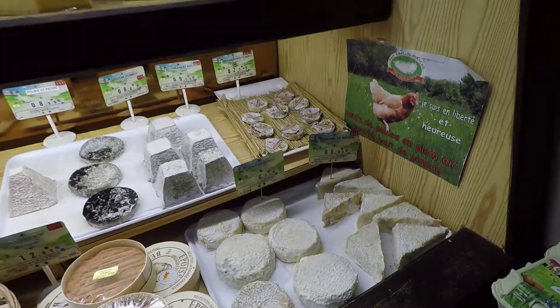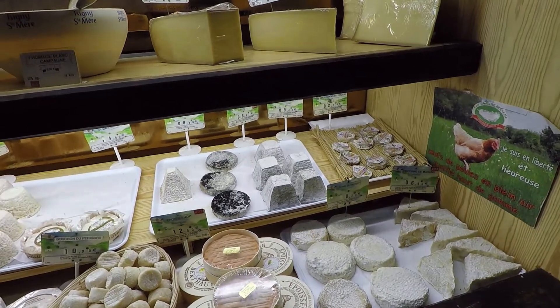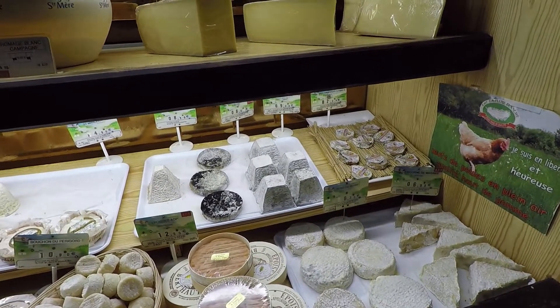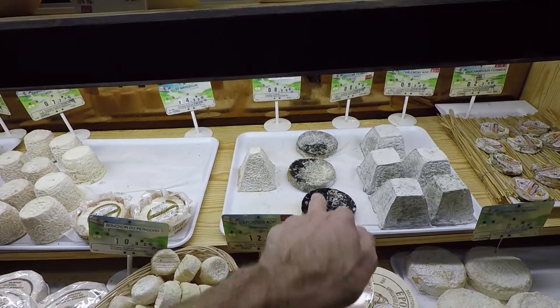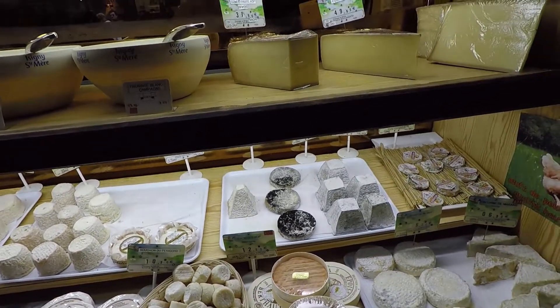You ask me why they have different shapes — because they come from different places, and the way they make it is not the same. Also, sometimes the ingredients differ, like the percentage of salt, or l'affinage — how long they will stay to age. You see this one here, the dark spot — they leave it for a longer time.